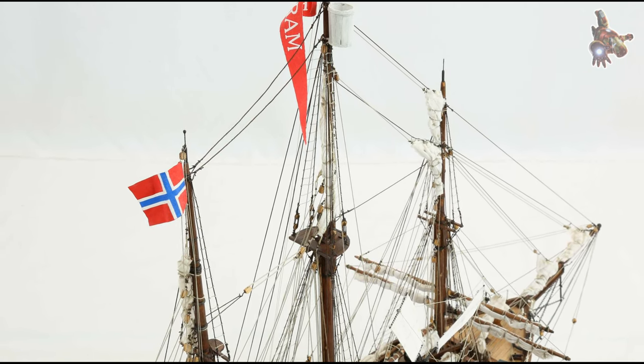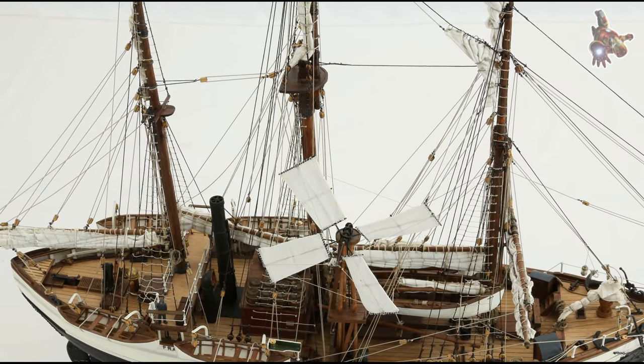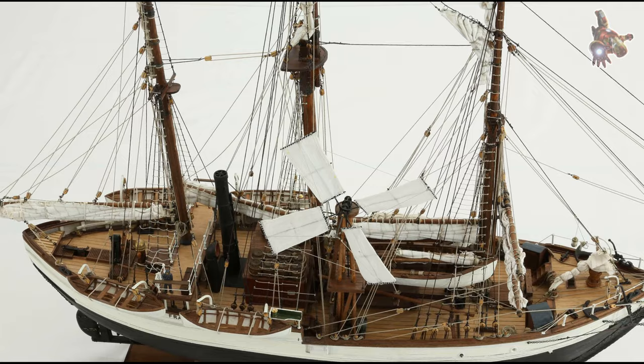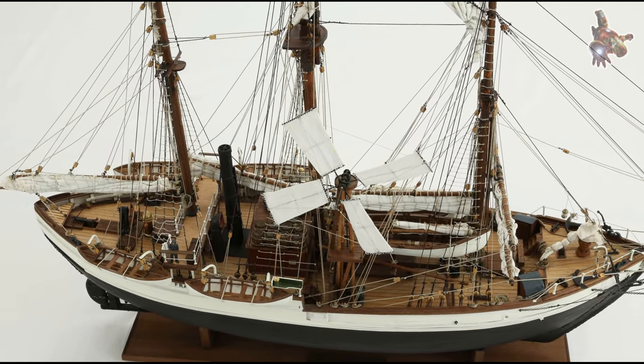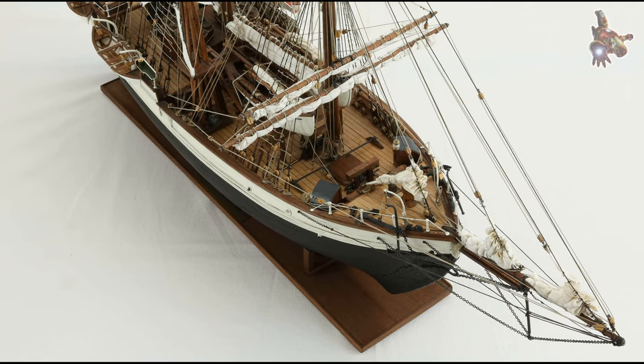Establishing a base camp: once the Fram arrived at the Bay of Whales, the crew began unloading supplies and setting up a base camp. This base camp served as a launching point for the various expeditions and as a place to store provisions.